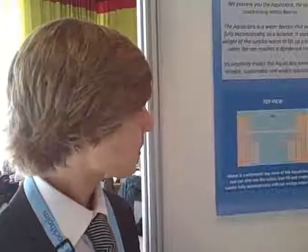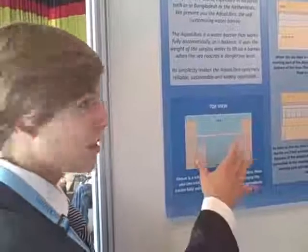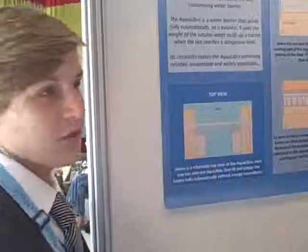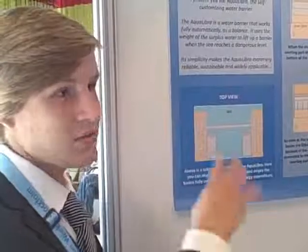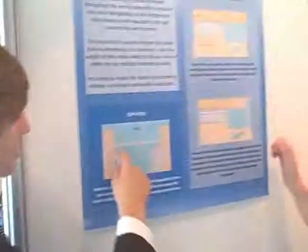Could you tell me what you've done for your project? We've designed the Aqualibra, which is a water barrier. It functions like a balance system. You can see on this top view that it mainly consists of two basins, which are connected to a single-shaped averaging part. When the sea reaches a dangerous level, water flows into these basins through tubes.